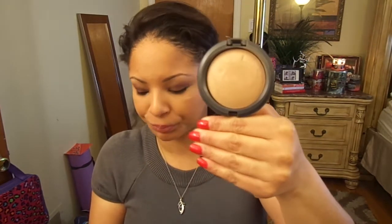For powder, I'd give it to the MAC Mineralized Skin Finish Natural. My color is Medium Dark, and that works for me.